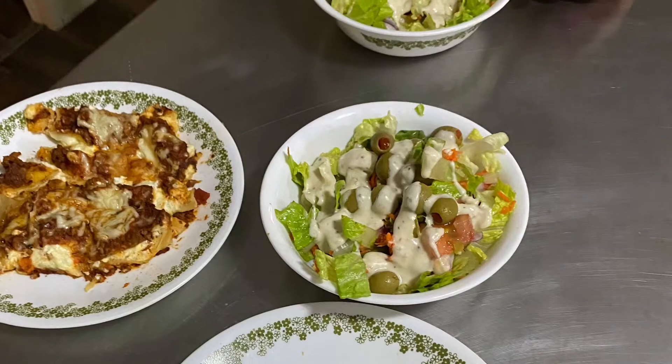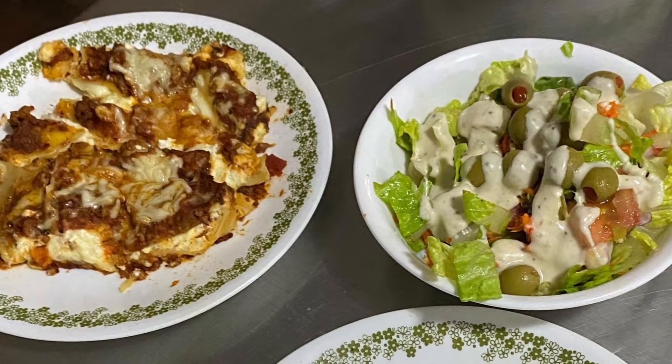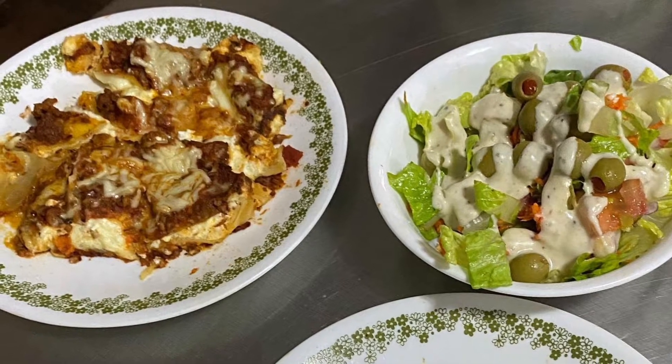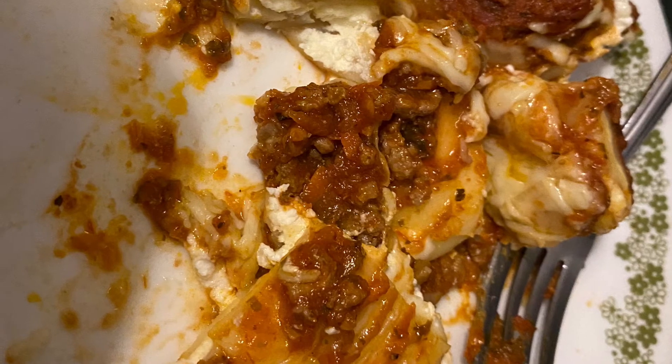January 1st, I meal prepped a ton of freezer meals for lasagna and spaghetti sauce. We had lasagna on January 1st, New Year's Day, with salad. All the ingredients came from my pantry or from that small Aldi haul I did before the no spend challenge began.